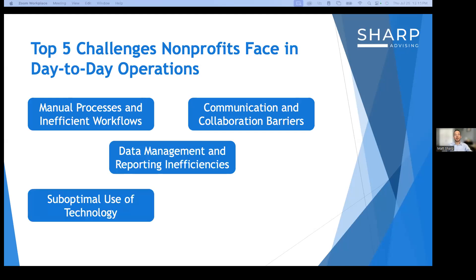The fourth challenge is suboptimal use of technology. Nonprofits may be underutilizing existing technology, failing to integrate tools effectively, or resisting adoption of new solutions due to perceived barriers. Examples include using only basic CRM features while ignoring email automation and donor segmentation, not integrating online donation forms with accounting software resulting in double data entry, and lack of staff training on existing technology. The potential impact includes missed efficiency gains, increased manual work and errors, and staff frustration with tools that hinder rather than help.